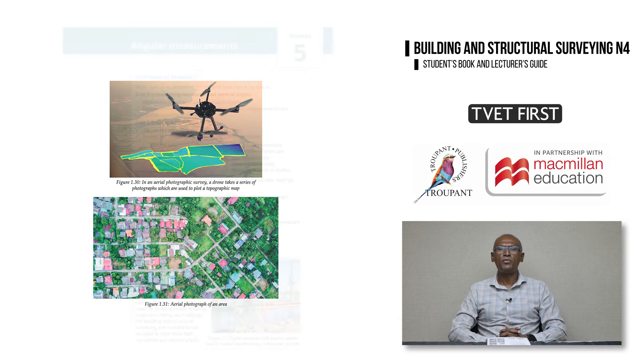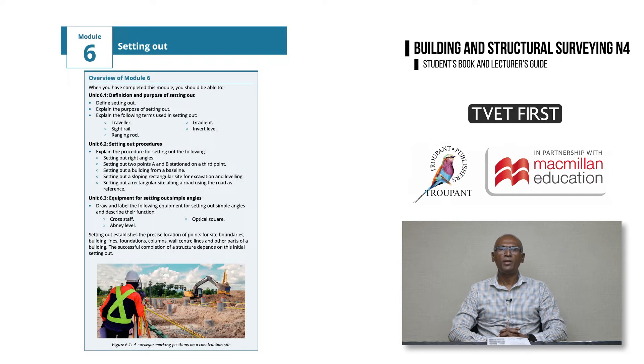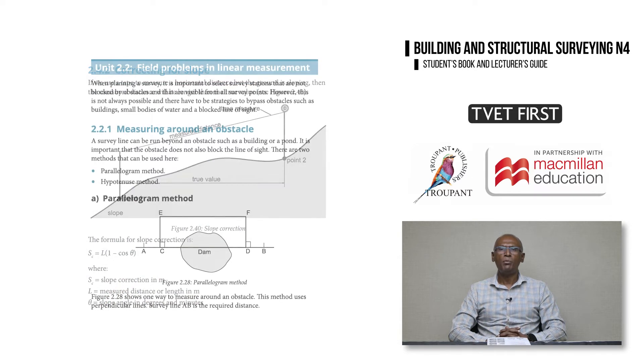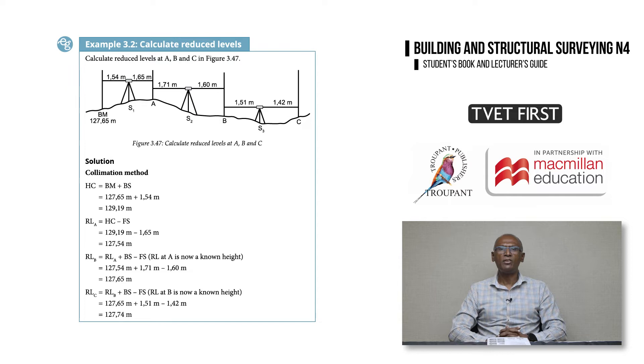Some content has moved from other levels to N4. For example, Module 5, Angular Measurement, and Module 6, Setting Out. Several methods and calculations have also moved from N5 to N4. These include calculation of slope correction, measuring around a pond, across a river or busy road, and recording and calculating reduced levels by rise and fall and collimation methods.